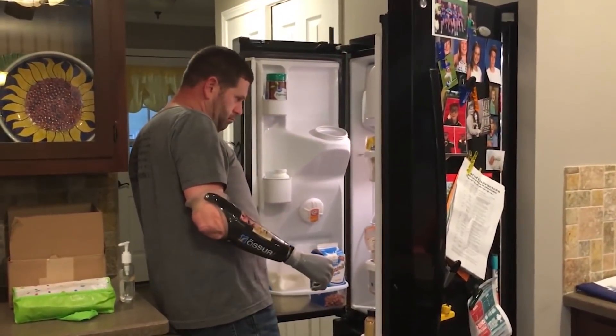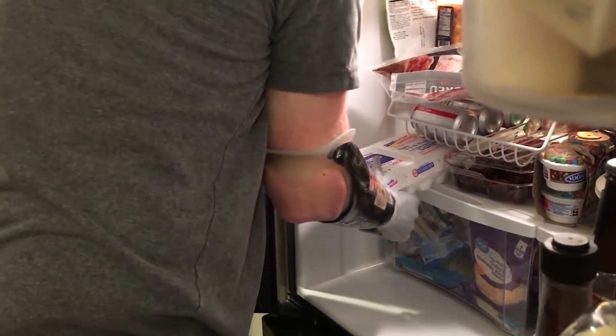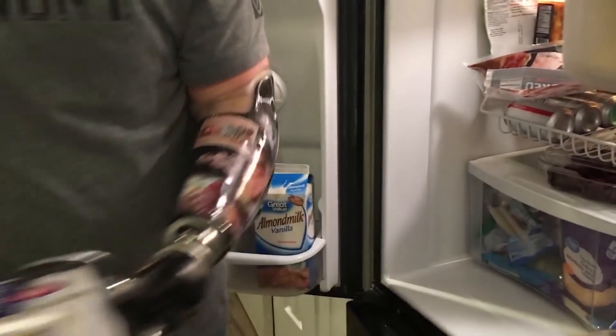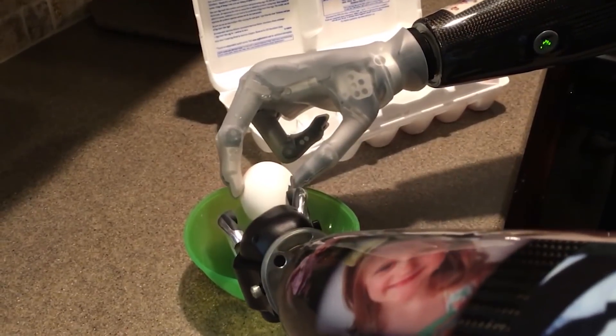After a lot of work, Koger relearned how to do everyday tasks like getting dressed and playing with his kids at their home in Owensboro, Kentucky. He can even crack an egg and open a can of soda.